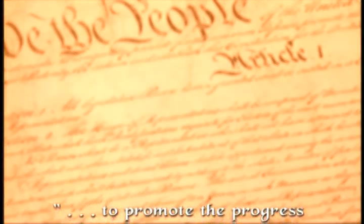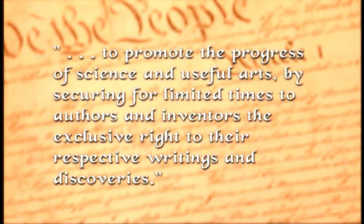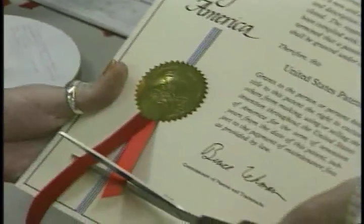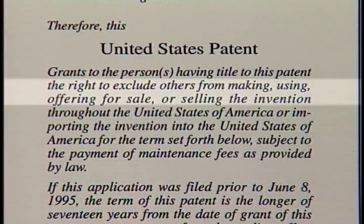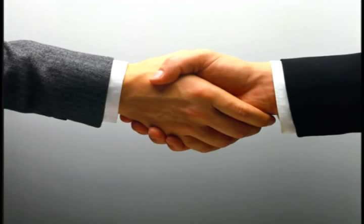The United States Constitution gives Congress the power to pass laws relating to patents. It allows Congress to promote the progress of science and useful arts by securing for limited times to authors and inventors the exclusive right to their respective writings and discoveries. A patent, then, is an official grant by the United States government that gives its owner certain rights to an invention. Those include the right to keep others from making, using, selling, or offering for sale the invention described in the patent. A patent lasts for a specific period of time, usually 20 years, and represents a bargain made between the government and the inventor.